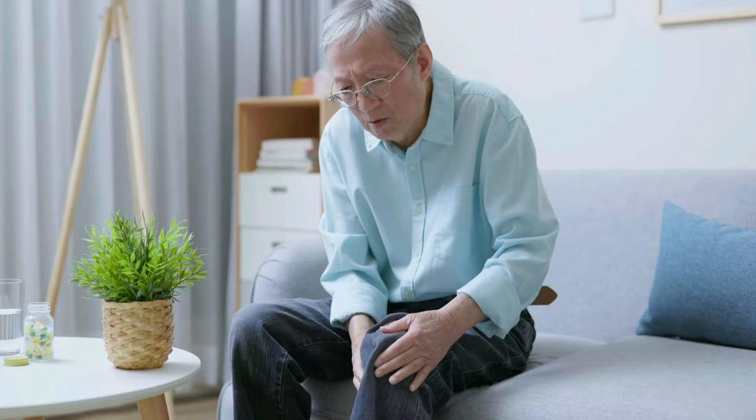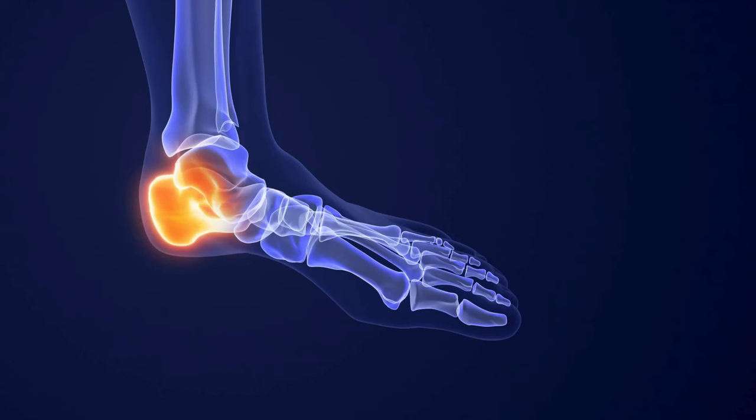Hi everyone. If you are watching this video, it's because you want to know more about ProNerve 6. I wanted to share something a little personal today, because I know many of you might be going through the same thing. For years, I struggled with nerve pain in my feet. It was this constant discomfort — numbness, tingling, even burning.